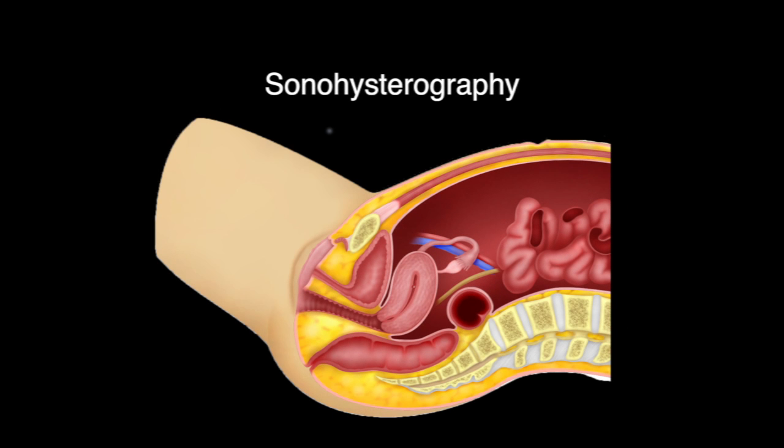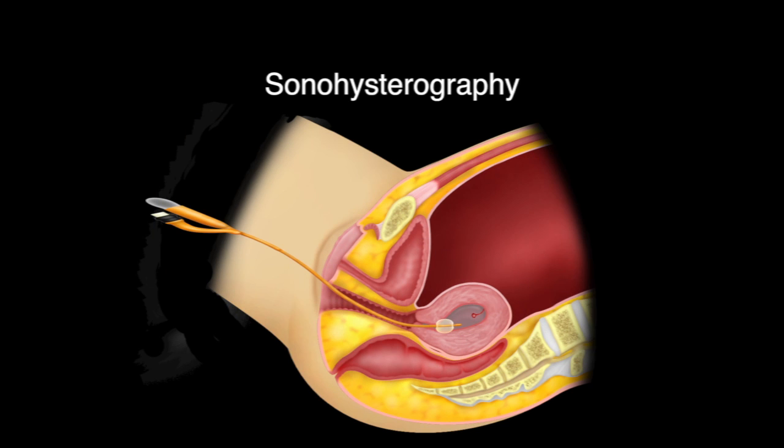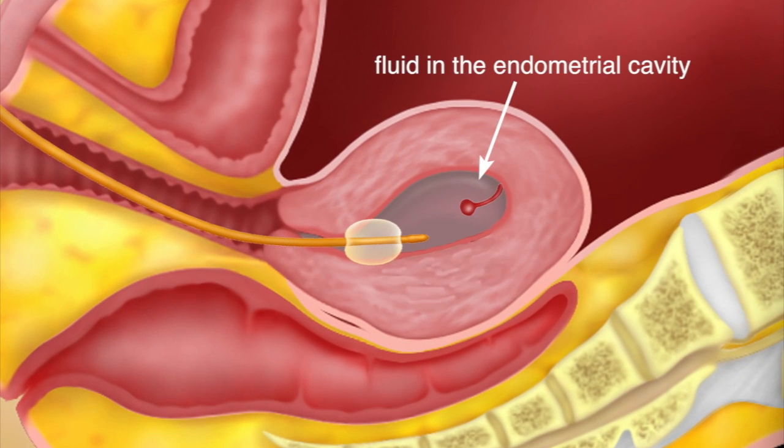Sonohysterography. A thin tube is introduced into the uterine cavity and a sterile fluid, usually saline — a salt water solution — is injected to distend the cavity. A transvaginal or transabdominal ultrasound scan is performed at the same time. The presence of fluid in the endometrial cavity provides a clearer picture of any growth within the endometrial cavity.